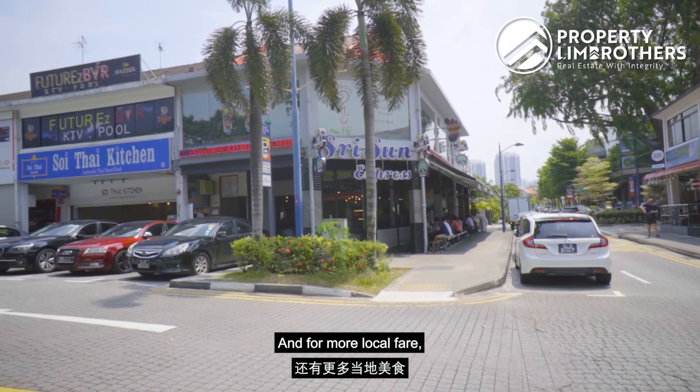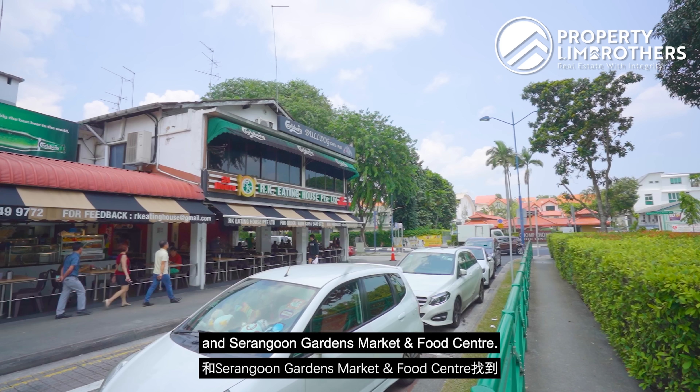We have five bedrooms and five bathrooms. We also have two parking lots, and there is a pool along the side of the house.